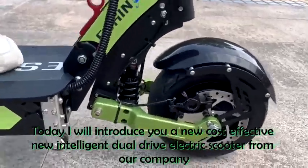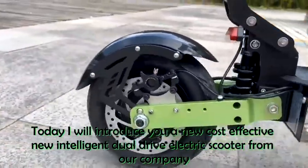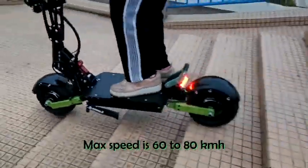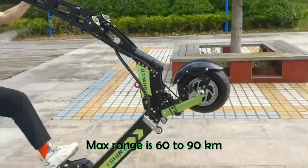Today I will introduce you a new cost-effective intelligent dual-drive electric scooter from our company, Rider 6. It is 60V 6000W 30A version. Max speed is 60–80 km/h, max range is 60–90 km.